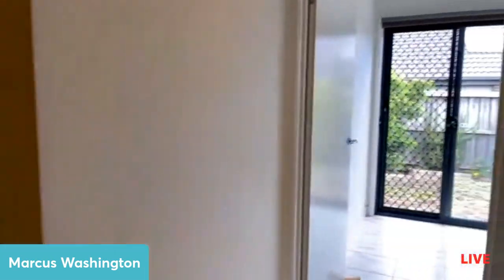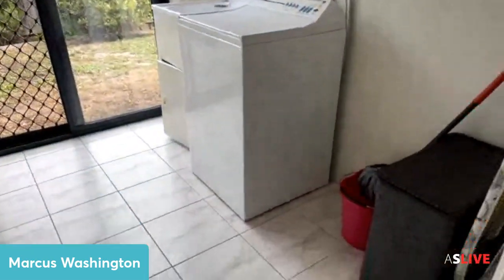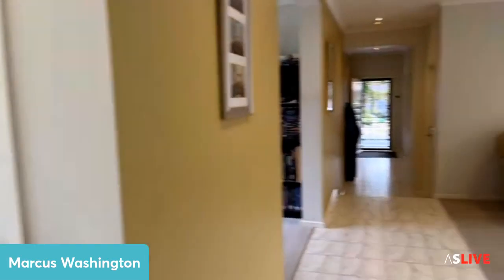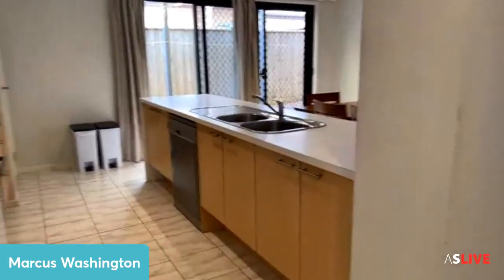Walking back through, we've got the laundry just through here with a security door. Here is the laundry and here is the linen press as well — it does have a linen press.